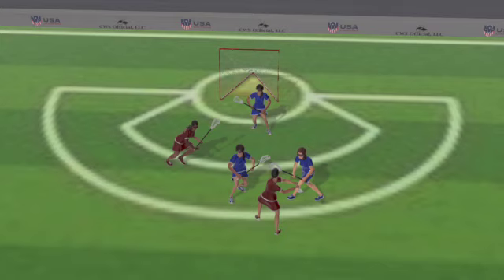Yes, she is obstructing the free space to goal — that low defender is in that free space — but because of the double team, that ball carrier doesn't have the opportunity to take a safe shot. Because of that, even though the low defender is in that lane, she should not be called for shooting space.